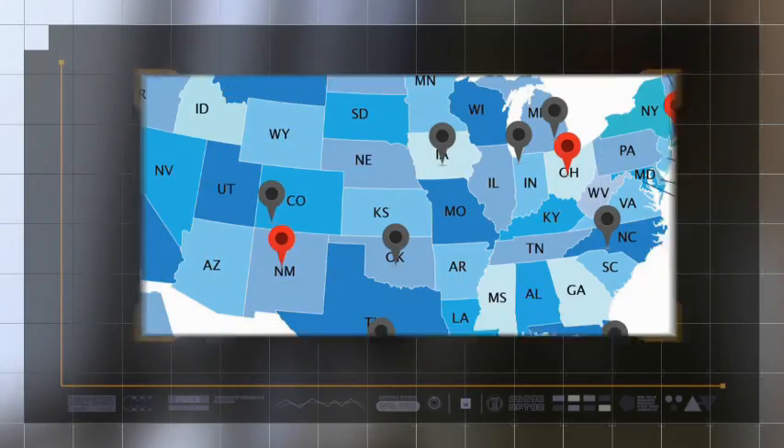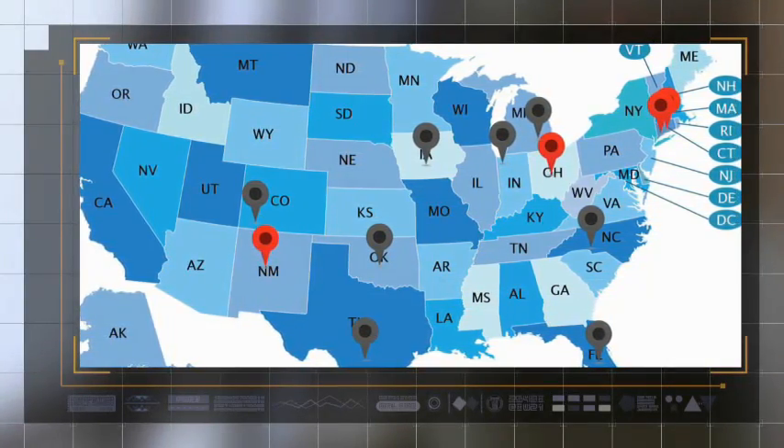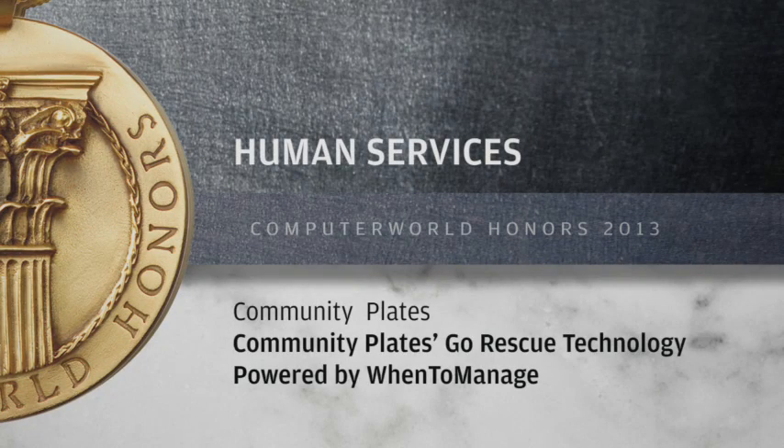Over 650 CommunityPlate's volunteers have rescued the equivalent of more than a million meals in three U.S. states, with plans to expand to a dozen more markets by 2014.